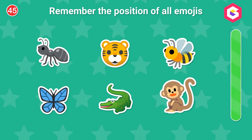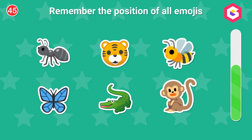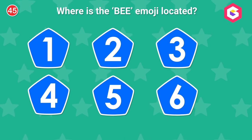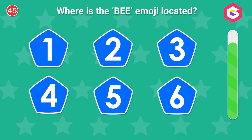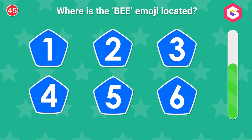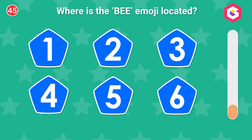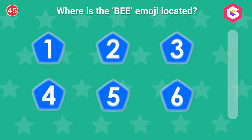Remember the position of all emojis. Do you remember where the bee was? Excellent!